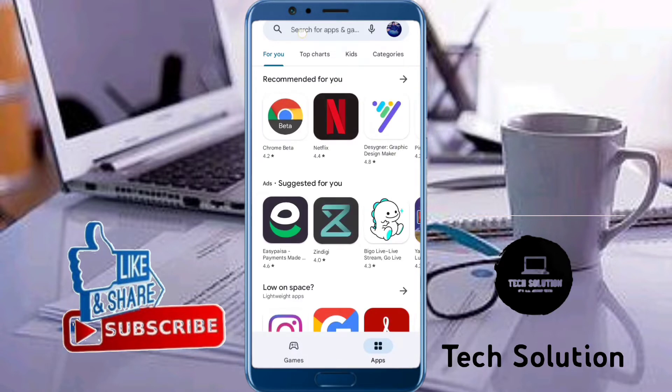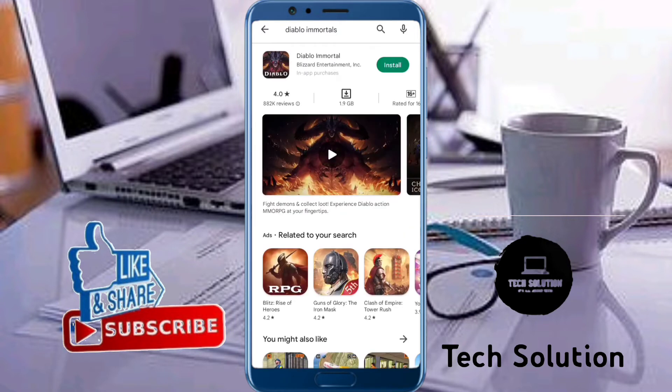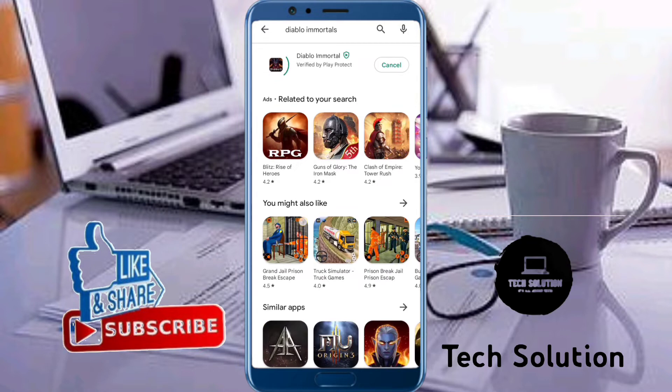Let's start without wasting any time. When we open the Play Store and search for an app in the search bar, we try to install it and we face this type of problem: 'Your device is not compatible with this version.' Now let's see how to fix this problem. Simply go back to the home screen.